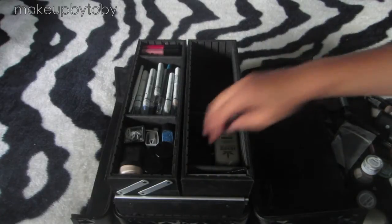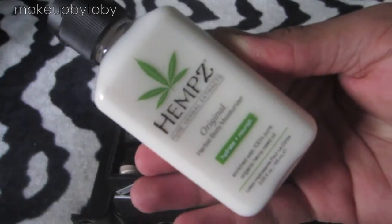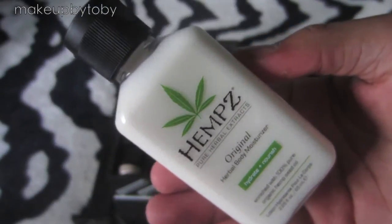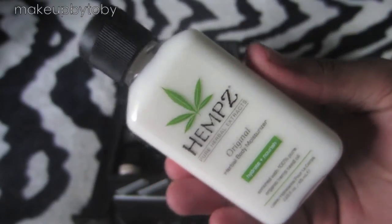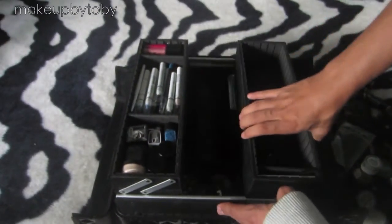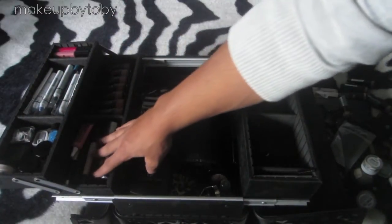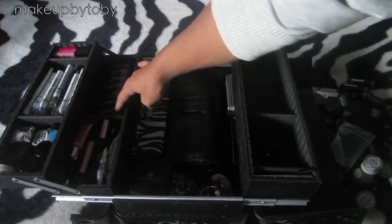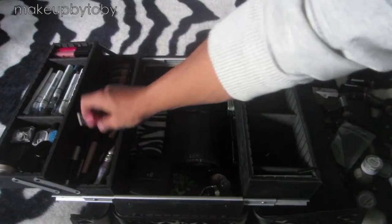Then the next thing I have in here is my moisturizer — it's the Hemp moisturizer. I really like this, it smells amazing, so I highly suggest you guys go purchase this. Then you open these up and underneath here I have all my eye primers, mascara, and eyelash glue. On this side I have some lipsticks, some more lipsticks, and a lip tar in the color Fem.